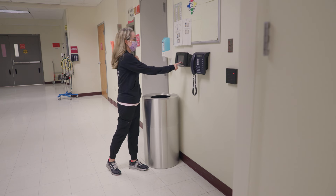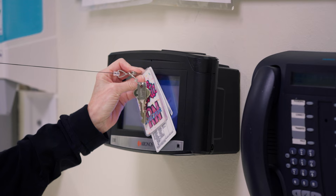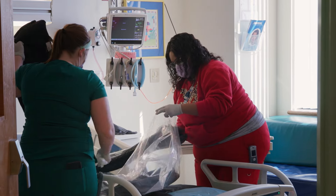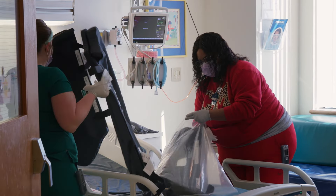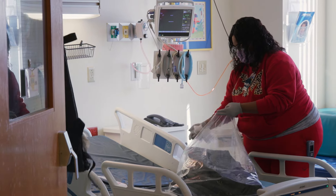Our shifts are 7 a.m. to 7 p.m. or 7 p.m. to 7 a.m. New hires choose a semi-permanent shift at six months — day or night — to finish their orientation. At a year, all nurses go to straight night shifts until a day shift spot opens based on requests and seniority.